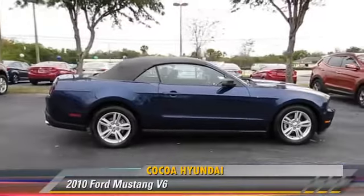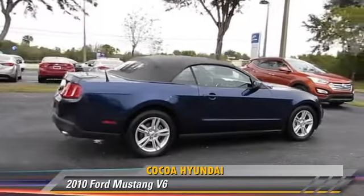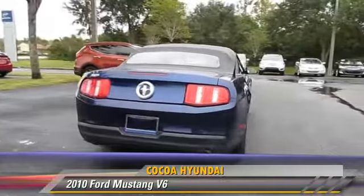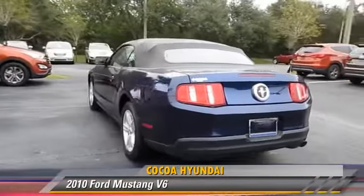The 2010 Ford Mustang, powered by a 4-liter V6 engine, with an automatic transmission. This vehicle has fewer than 45,000 miles on the odometer.